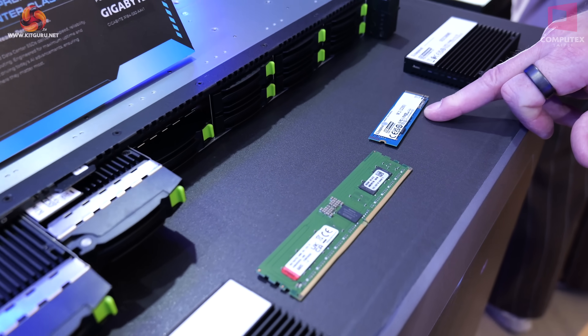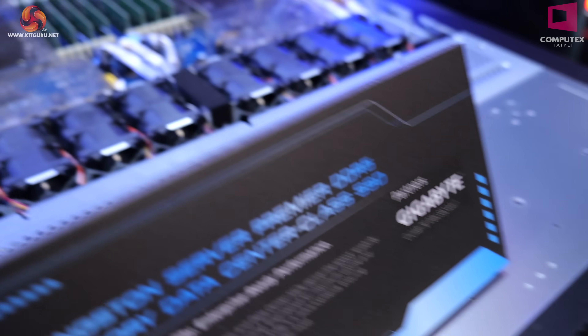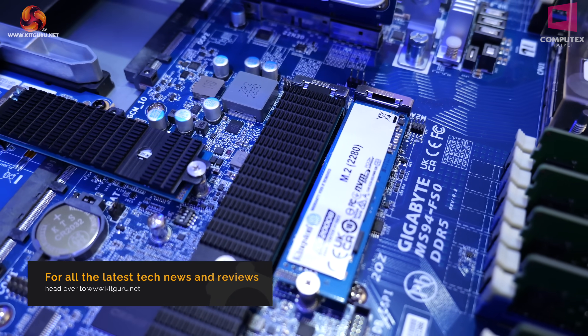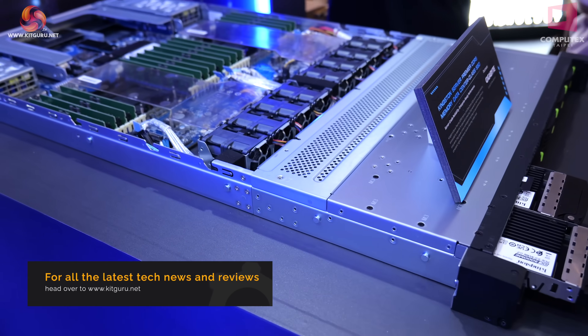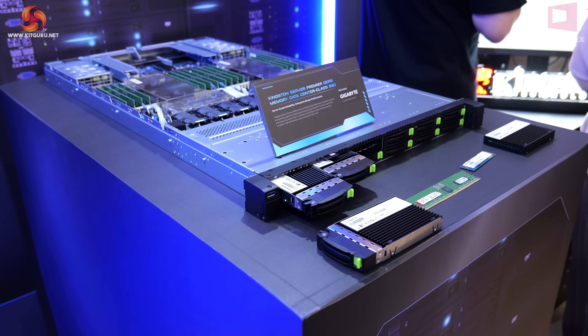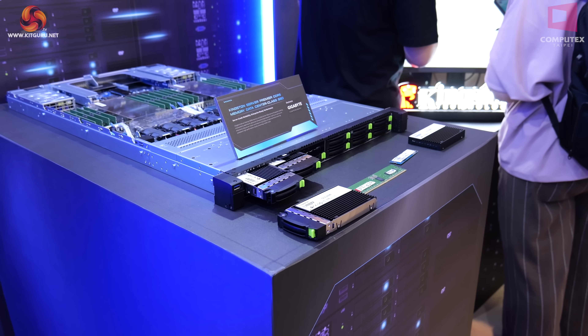And then we have an M.2 — if we look here, we see the boot drive for the server is a conventional M.2, albeit quite a fast M.2. So one little M.2 to get it going, a whole heap of enterprise drives to keep it running, and a ton of memory.